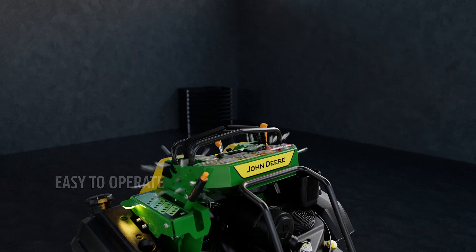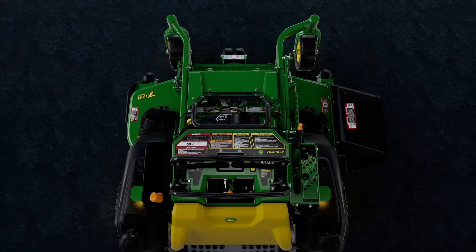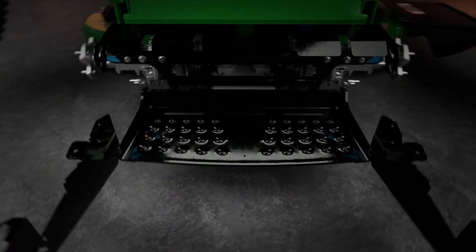These new stand-on mowers are easy to operate with intuitive controls, optimal visibility, and a larger, more balanced platform.